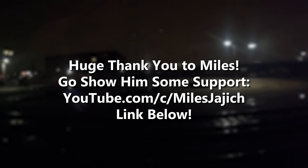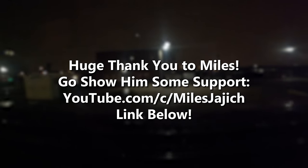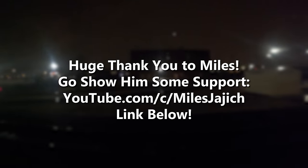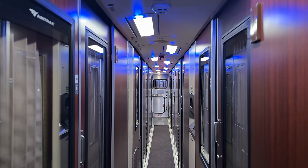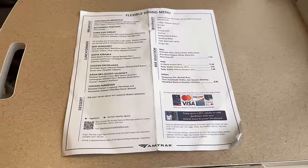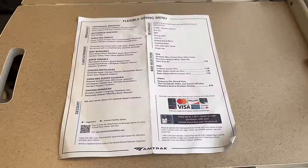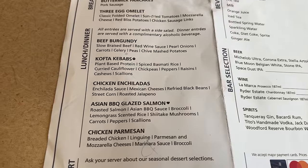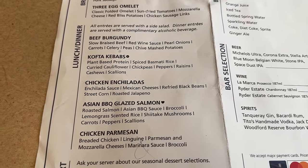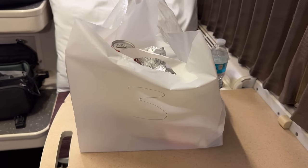A massive shout out and thank you to Myles for the spot and footage — he was so courteous as to catch both the Cardinal and the Southwest Chief earlier in the day, so we'll be seeing some more amazing footage from him in a future video. Our first meal on the Cardinal is dinner, served about 30 minutes after leaving Chicago. The three routes connecting Chicago to the East Coast — the Cardinal, Lakeshore Limited, and Capital Limited — all currently serve Amtrak's flexible dining menu, meaning there's no way to escape the pre-packaged meals. The Cardinal also lacks a dining car, which means we'll be dining in our room throughout the duration of our journey.